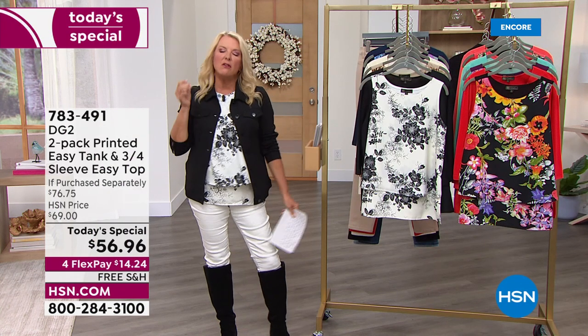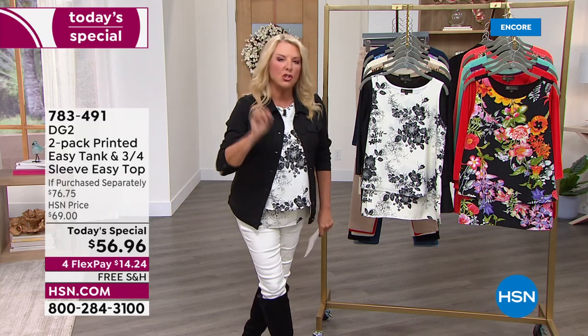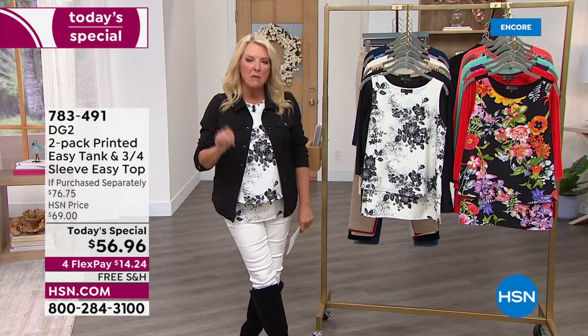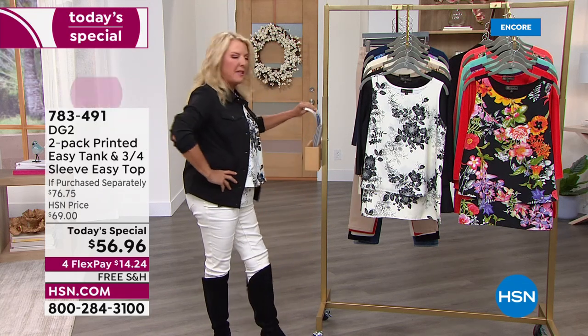Let's take a moment together. Can you imagine there's one shirt — one single shirt — and 2.5 million of those have been sold? What in the world, and who in the world, made a shirt that would be that popular?